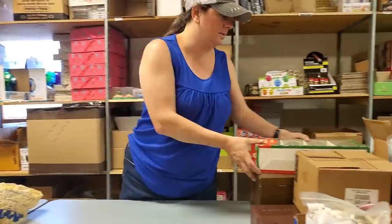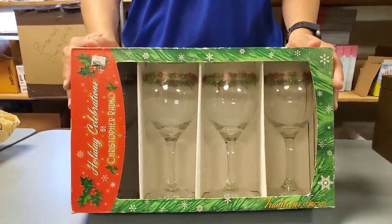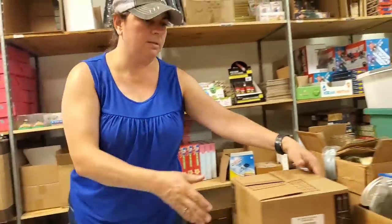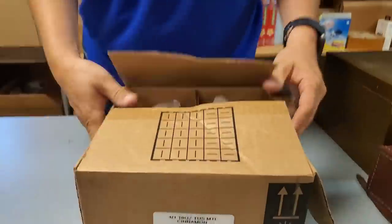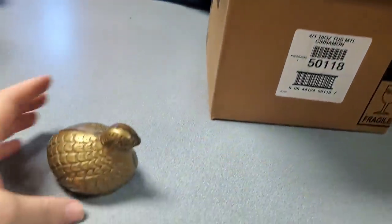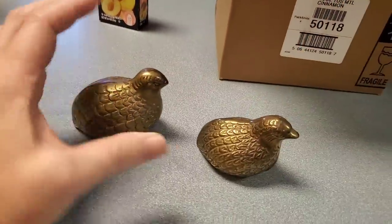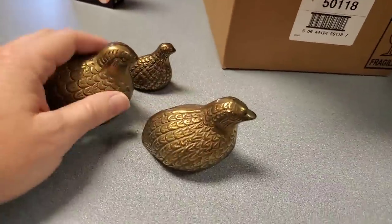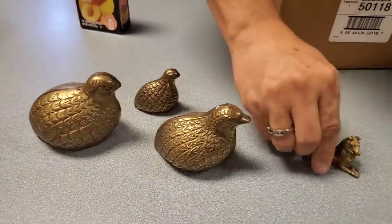Christmas glasses — 'tis the season, sooner rather than later. Oh, brass quail. Yeah, we've had these guys before. We've got the whole set. I think I've sold an identical set like that.